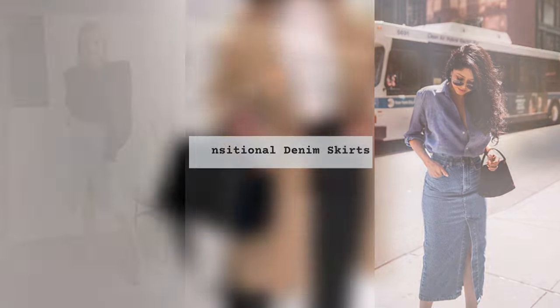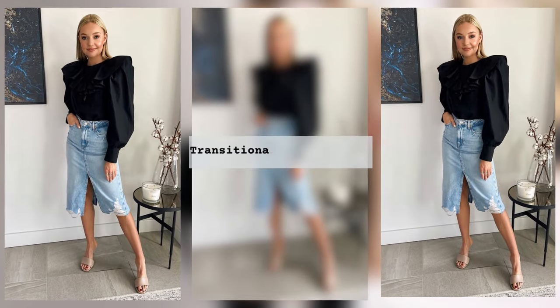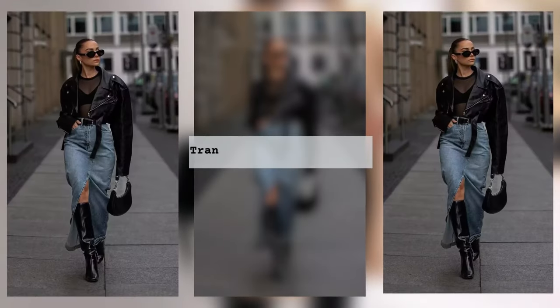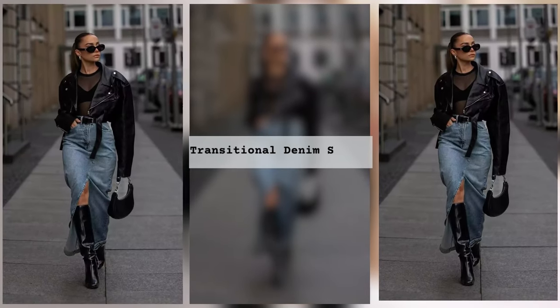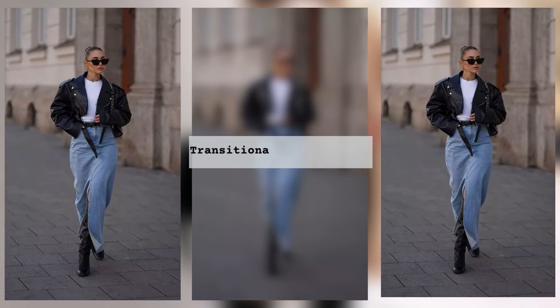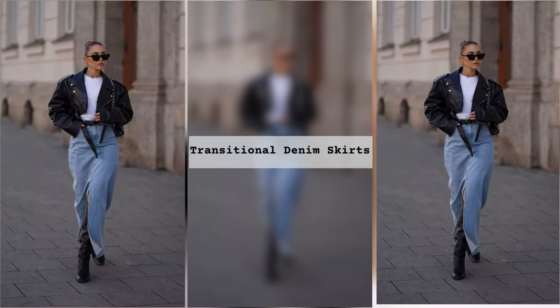Casual style is one of the most sought-after and popular trends in the fashion world. Many claim that it includes only brutal and comfortable things, but in fact stylists offer a wide range of clothes that can complement the image of a fashionista who prefers a free style.